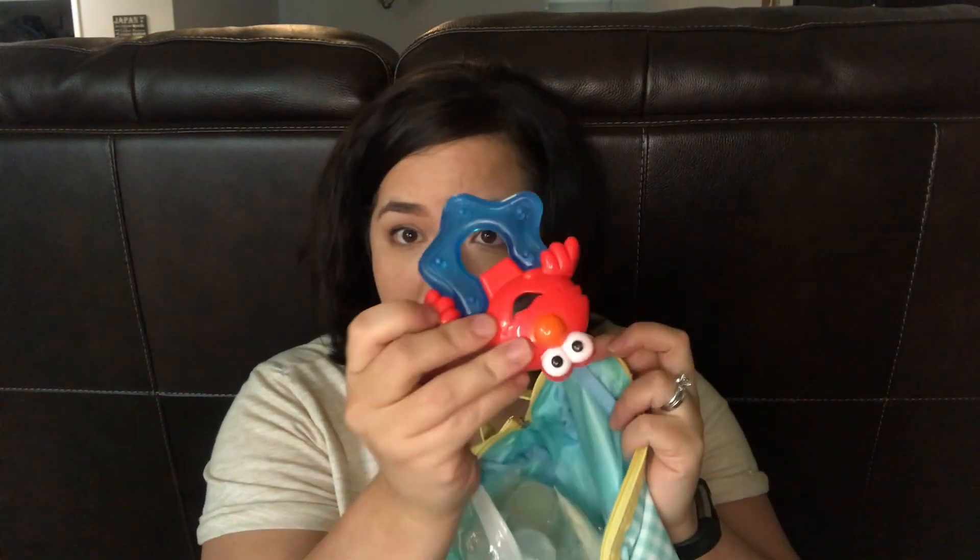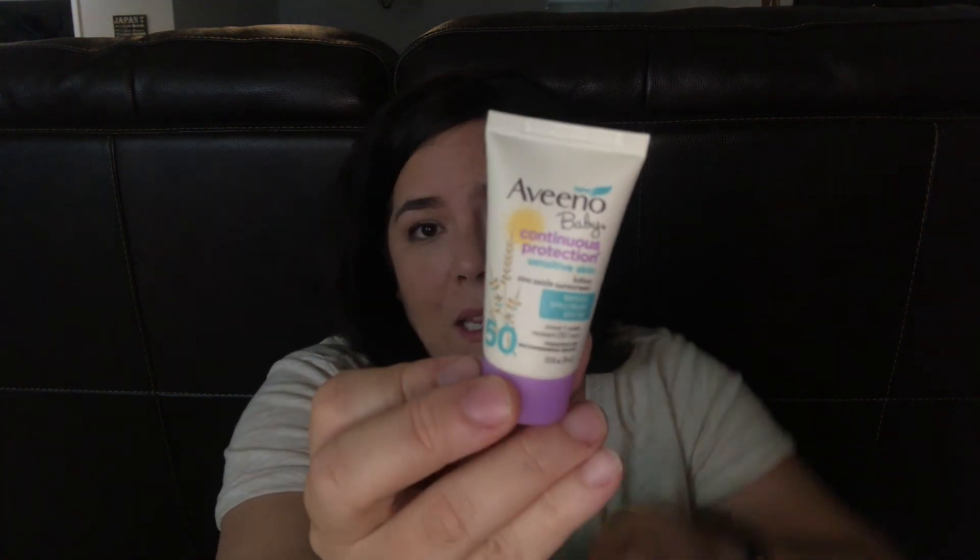I also have this little bag — I got it in the Amazon welcome baby box or my Target welcome box from my baby registry. Inside I usually keep a teether, this little Elmo teether from the Dollar Tree. I also have some Aveeno sunscreen samples from his pediatrician's office. I have a Ziploc bag of Vaseline in travel-size containers for diaper rash, and a travel size of Boogie Wipes — you can also get those at the Dollar Tree.